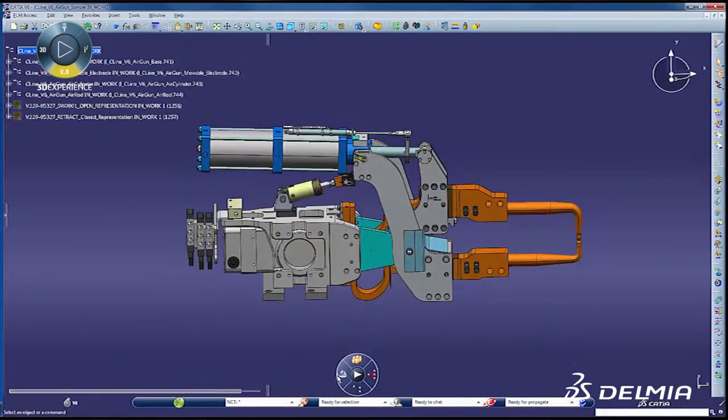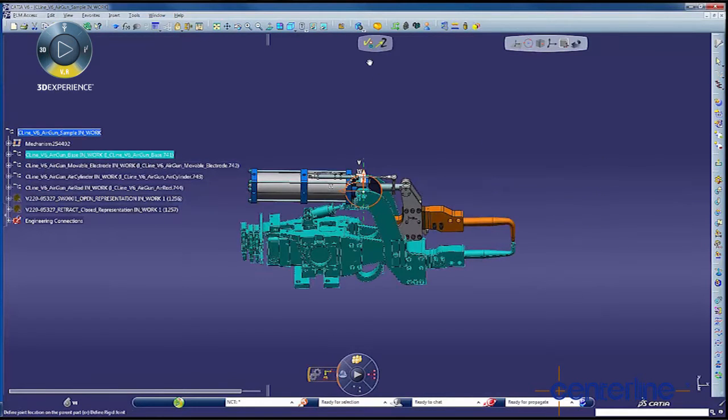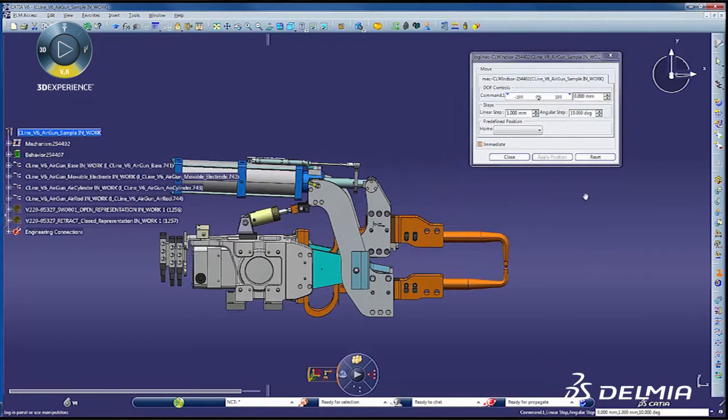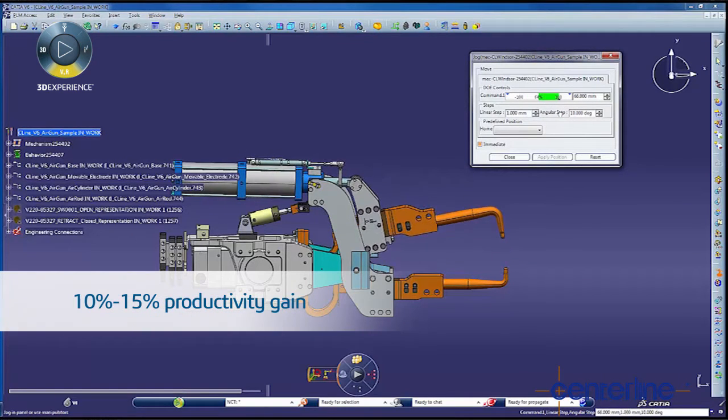The benefits of device building in Delmia V6 robotics is the streamlined approach that they take with their tools and their intuitive graphical user interface. When you push the button to make kinematics, the toolbars that you need are the tools that come up, so it's very streamlined for the user. We're thinking about a 10 to 15% productivity gain just in device building alone.